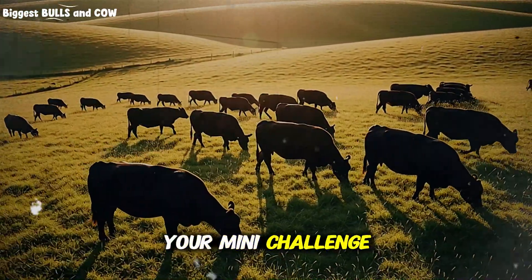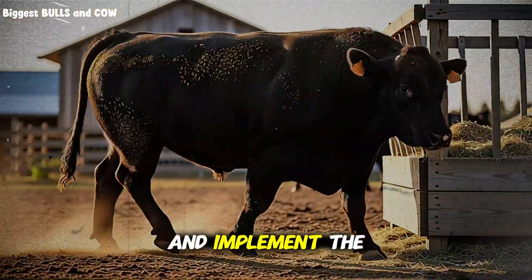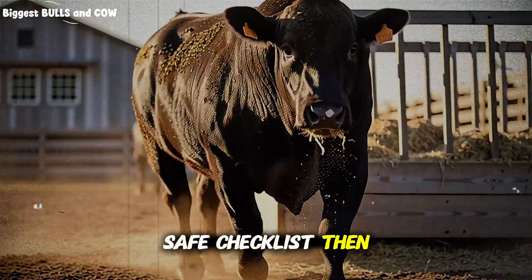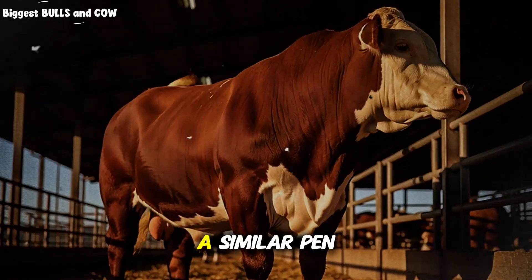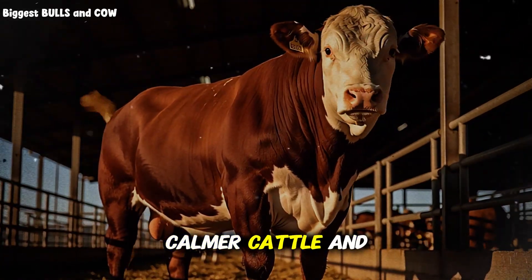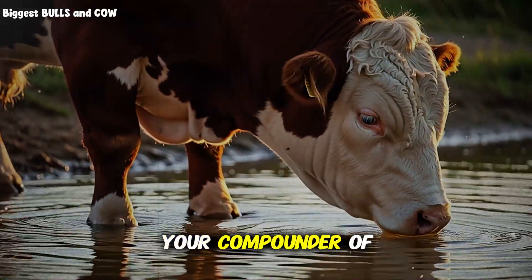Here is your mini challenge: over the next three days, pick one pen and implement the clean, cool, easy, fast, safe checklist. Then compare behavior, manure consistency, and bunk calls to a similar pen. If you see more frequent drinks, calmer cattle, and steadier intakes, you just found your compounder of growth.